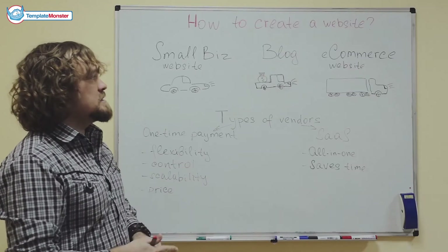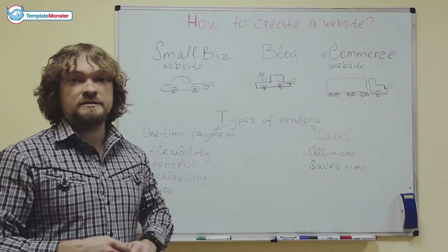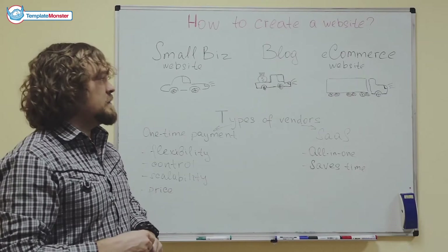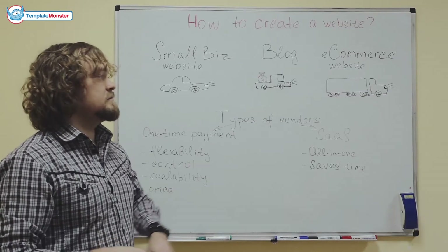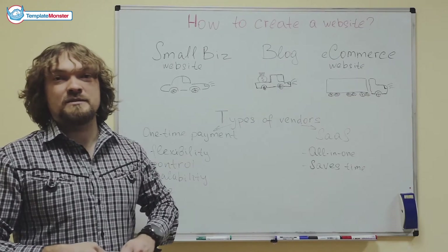The next category is the blog. Blogs are websites that people post content to on a somewhat regular basis. You may think of them as a pickup truck — that's what we think the pickup truck looks like — the pickup truck that people use for their small businesses.